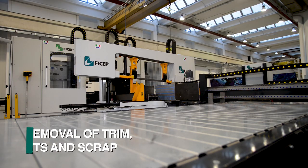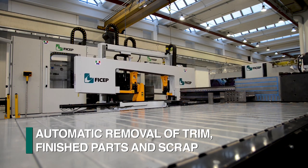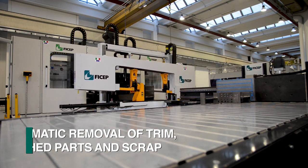The removal of the trim cut, finished parts, and the scrap can be addressed without operator involvement.